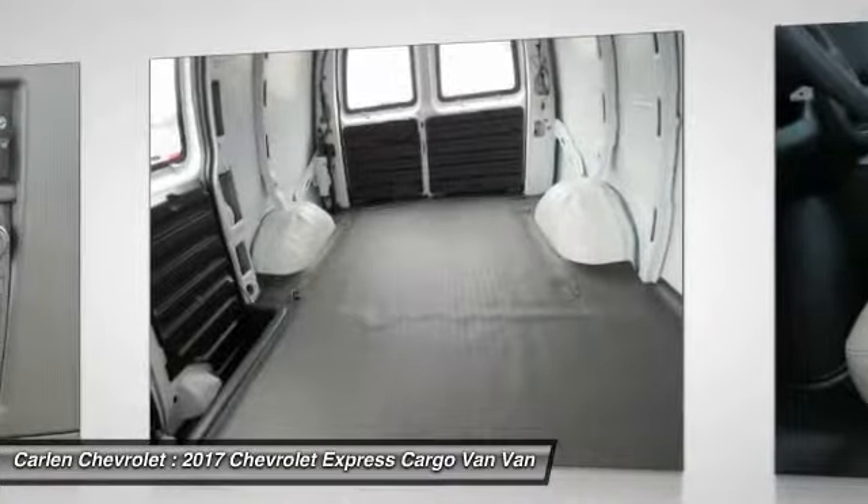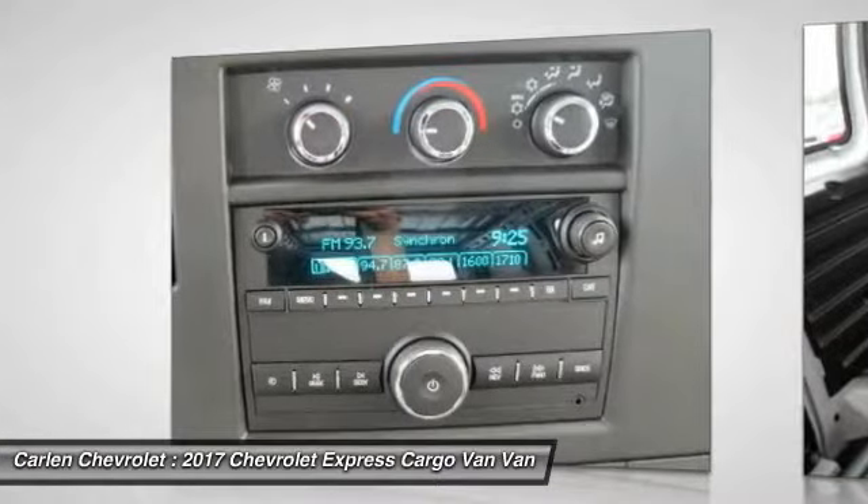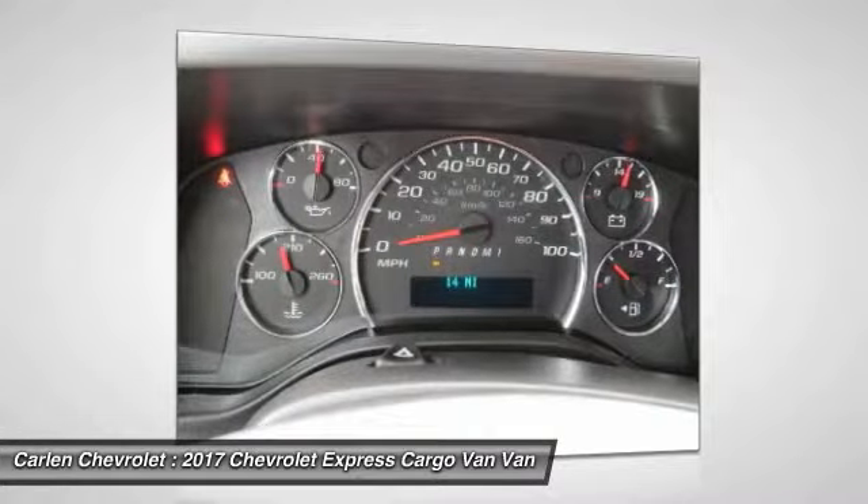Bucket seats, power windows, power door locks. If affordable style and reliability are what you're looking for, this vehicle couldn't be more perfect. Drive it today.